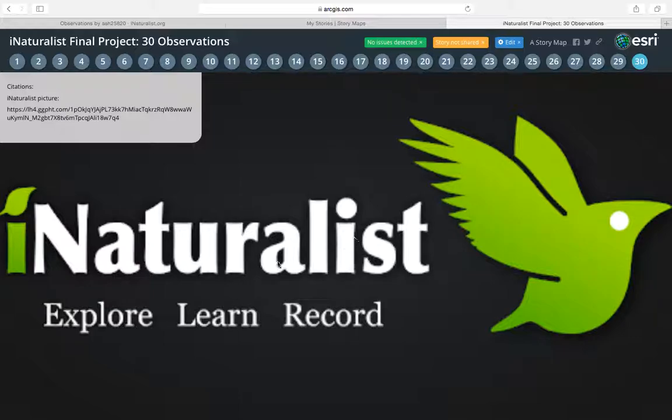All right, and that's the end of my project. My citations — the only thing I needed to cite was the iNaturalist pictures I used at the end and in the beginning. All right, thank you.